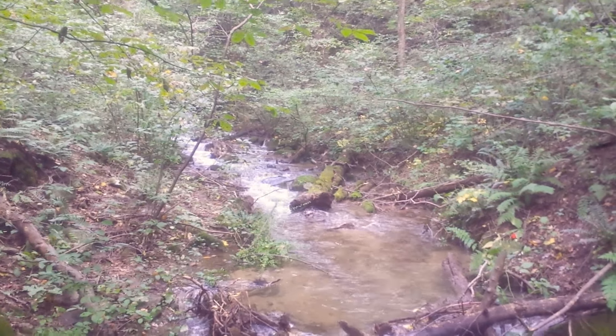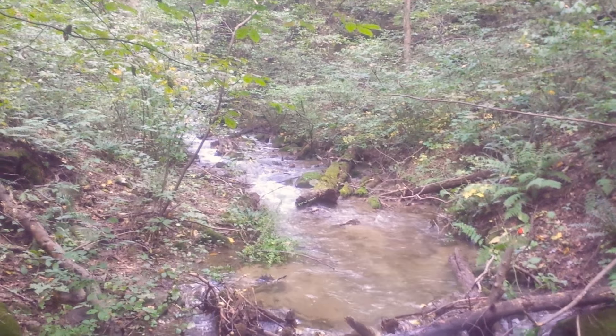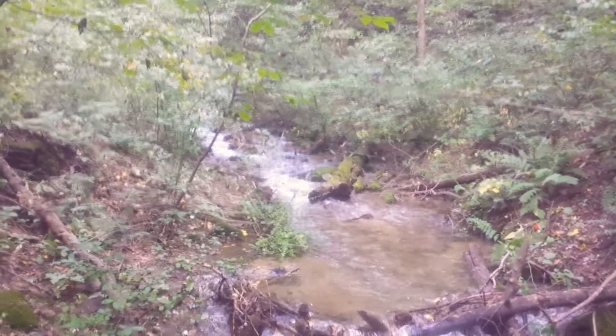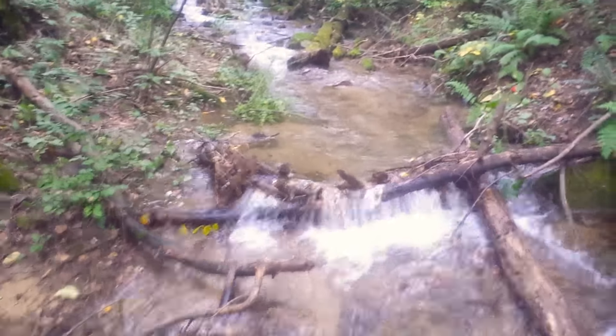Sorry for the crappy video guys, but I don't know of any better way to really show this information with you. I've been walking the stream up the valley here and come across a part where it seems to be going into the ground.